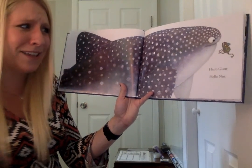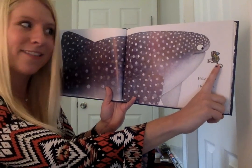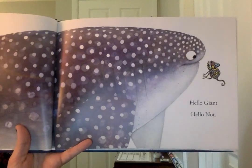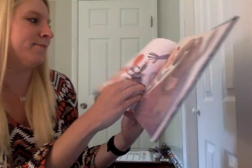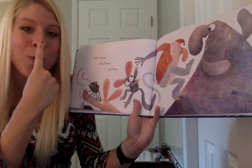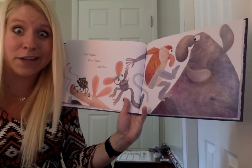Hello giant. Hello not — that's not a giant, he's tiny. That's a little chameleon. What a size comparison! Hello tongue, ears, hands, and nose. Whoa, look at these animals. They're a little funky looking, huh?